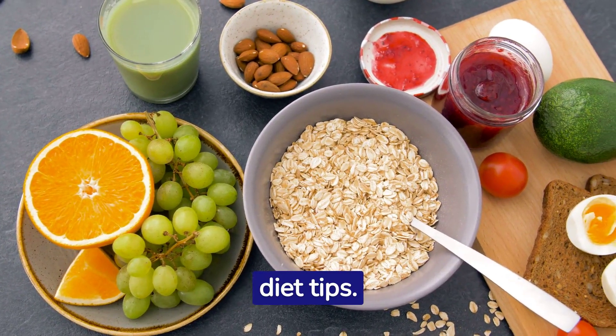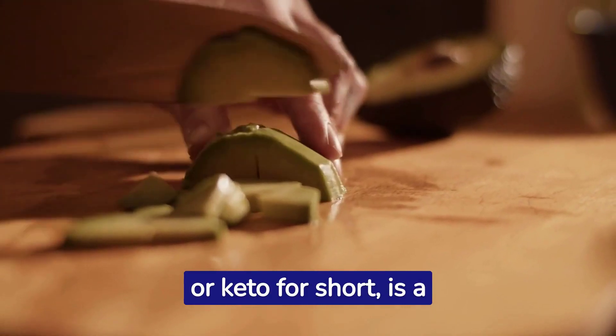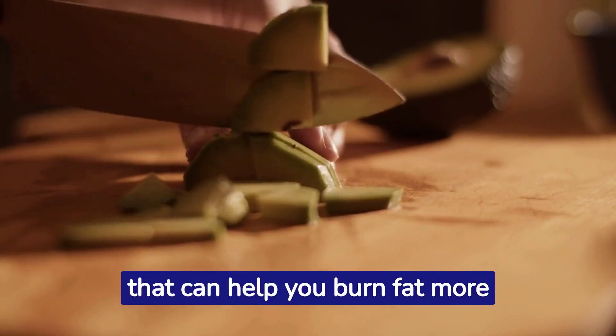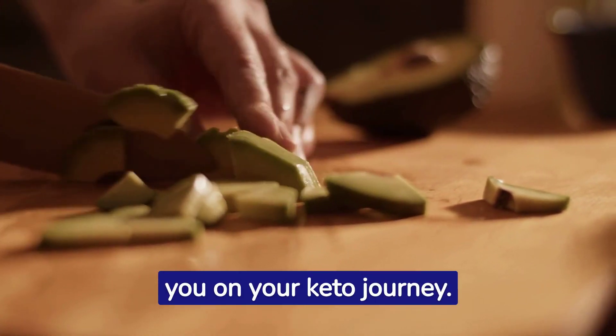Welcome to our guide on keto diet tips. The ketogenic diet, or keto for short, is a low-carb, high-fat diet that can help you burn fat more effectively. Let's dive into some tips to help you on your keto journey.